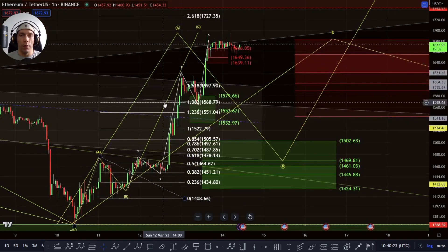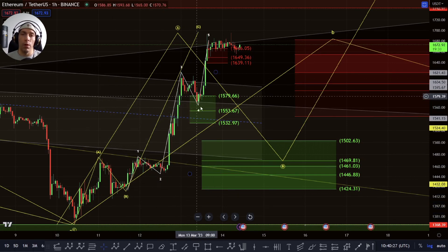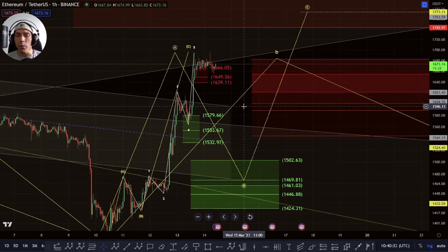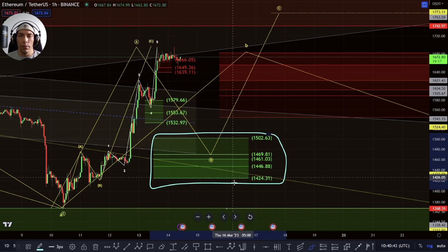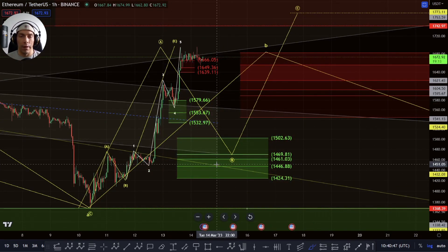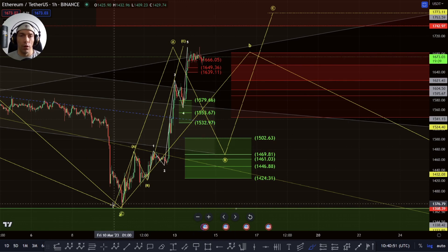If we're looking at it as a corrective structure here as an A, B, 1, 2, 3, 4, and a 5, potentially this is actually completed already into this high. In which case we could actually be looking for that potential to break down deeper here, looking for a three-wave move which could actually come back towards this 1502 to this 1422 — which would actually tie in with going and filling that gap we talked about. So potentially this is something that's on the cards; we want to look at this as a corrective structure up here.